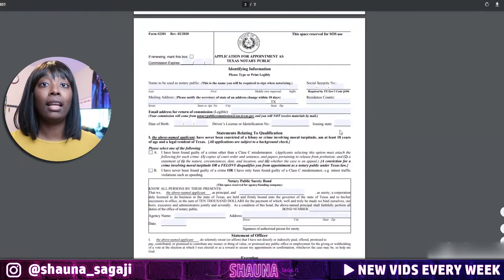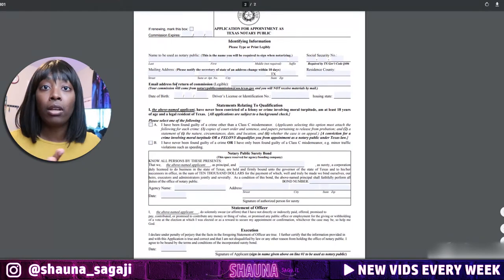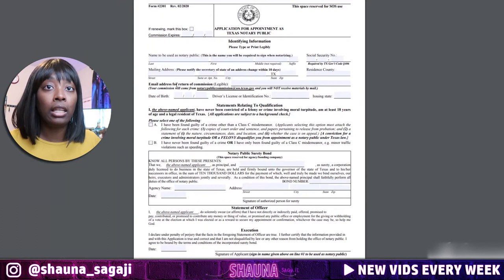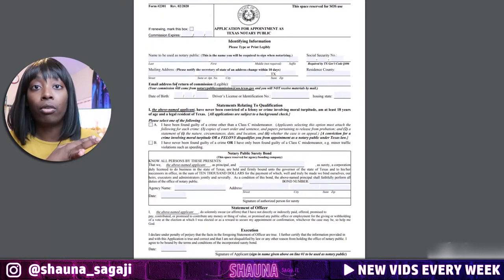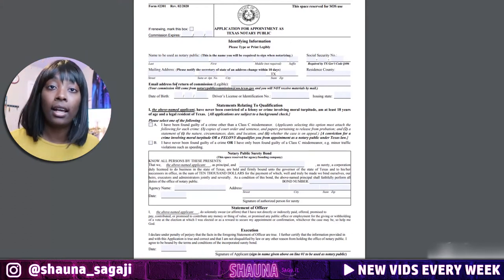The application would look something like this — depending on your state it would look a little different. You just fill it out like you would any other government form: your name, phone number, contact information, social security number, birthday, and so on.